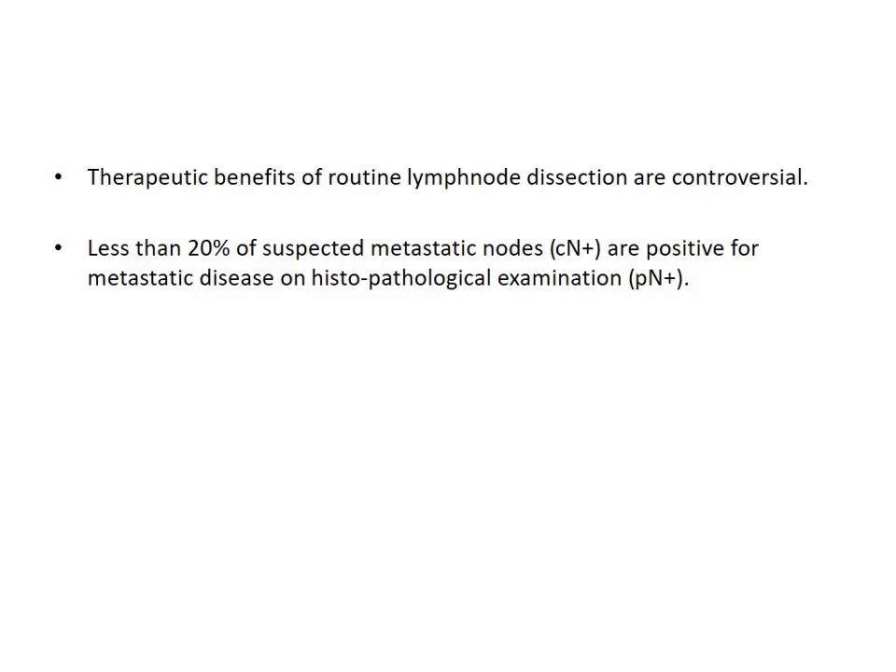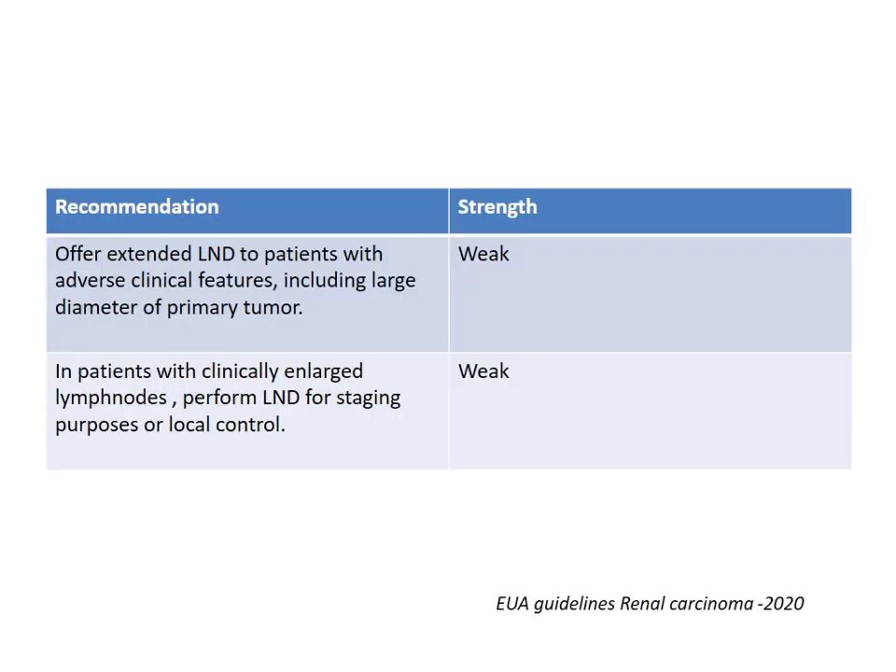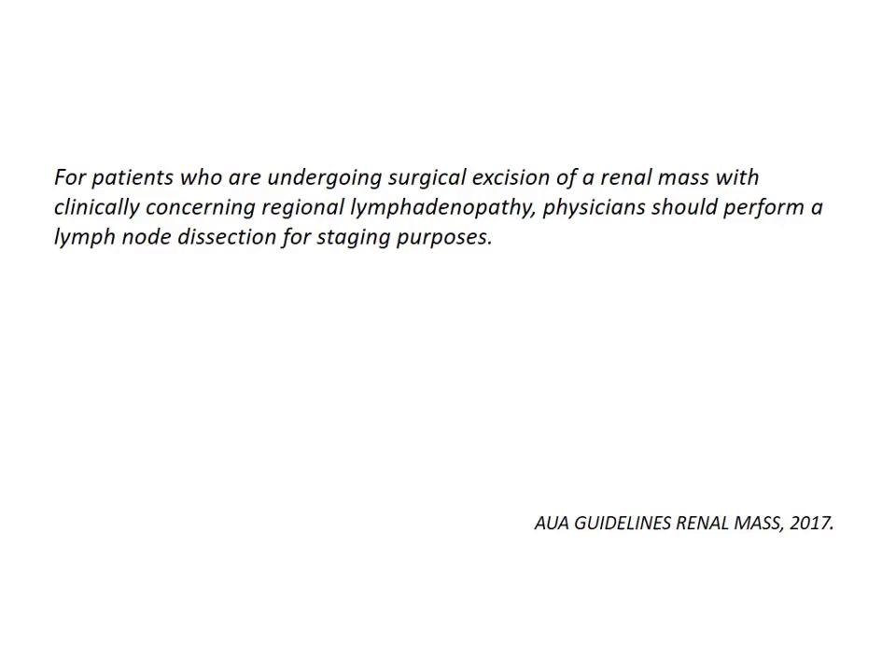Less than 20% of clinically suspected metastatic nodes removed during lymph node dissection turned out to be histopathologically positive as well. So the rest of the 80% were not positive histopathologically despite clinical suspicion. The EUA guidelines suggest that only patients with clinically enlarged nodes should undergo lymph node dissection, and that too only for staging purposes.